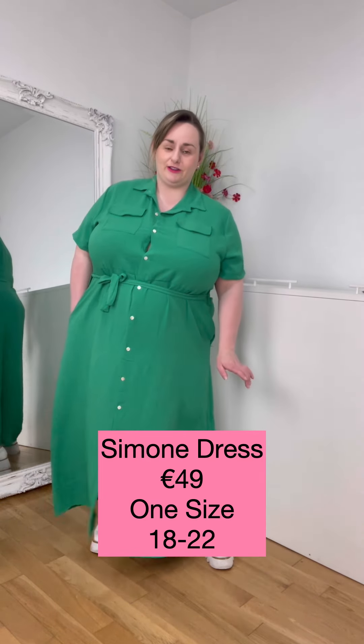I love a bit of green and this is a fabulous shirt dress — two pockets and a little belt. It's gaping slightly but I would just put a stitch in that. It's one size and we're saying 18 to 22/24, depending on your shape.